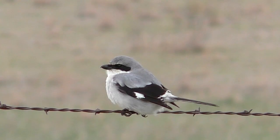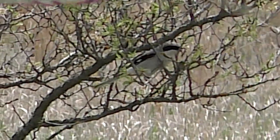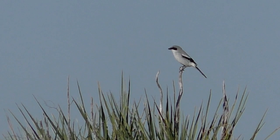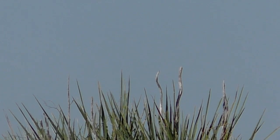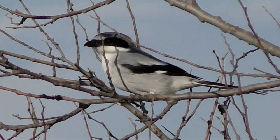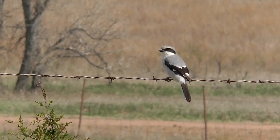Loggerhead shrikes are called butcher birds because of their habit of catching and impaling prey on thorns and wires for later consumption. They're always fascinating to watch as they dart like miniature raptors to catch a meal. But they do all of their catching and killing with a strong hooked beak, rather than using clawed talons.